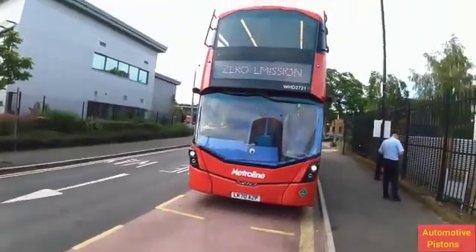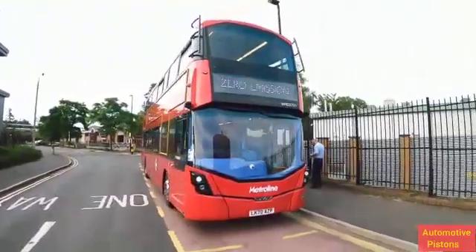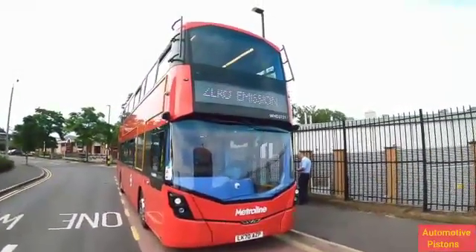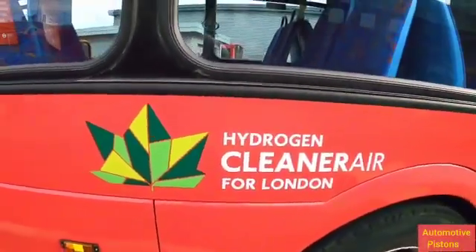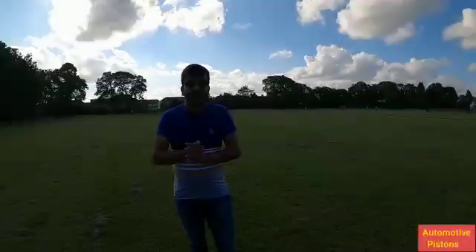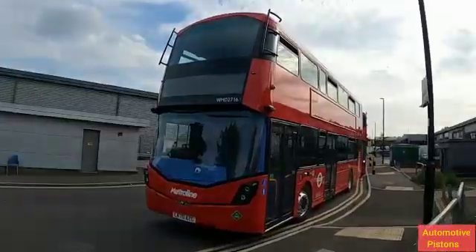Talking about the design of the bus, there is nothing really that differentiates it from a diesel and a hydrogen fuel cell vehicle — it looks almost the same. However, you will notice the green sticker that screams 'Hydrogen Air, Clean Air for London.' But what really sets it apart is the absolute absence of sound.